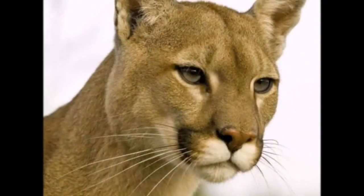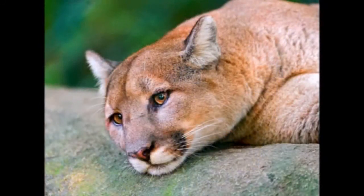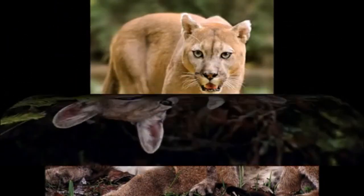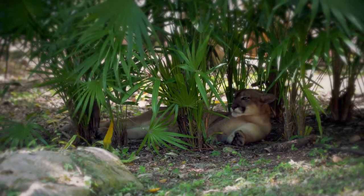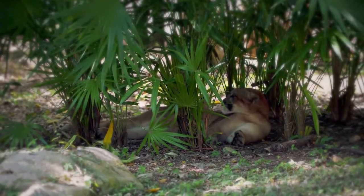The puma's gestation period is three months on average. Pumas give birth to two to three cubs weighing 250 to 450 grams and 25 to 30 centimeters in body length. Cougar cubs differ from adults primarily by their coloration — they have a brownish-gray color with black spots, which changes by the age of one year. Cubs open their eyes two weeks after birth and their first teeth erupt at the same time.